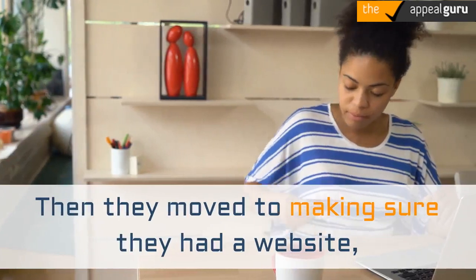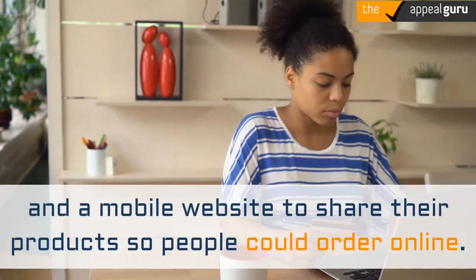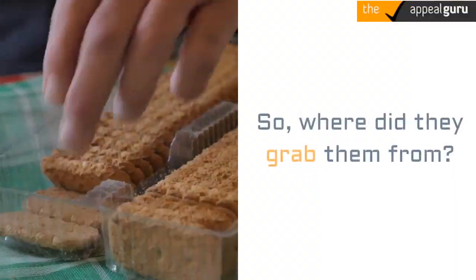Then they moved to making sure they had a website and a mobile website to share their products so people could order online. But they quickly realized that they needed to engage and drive people to their products. So where did they grab them from? Social media.